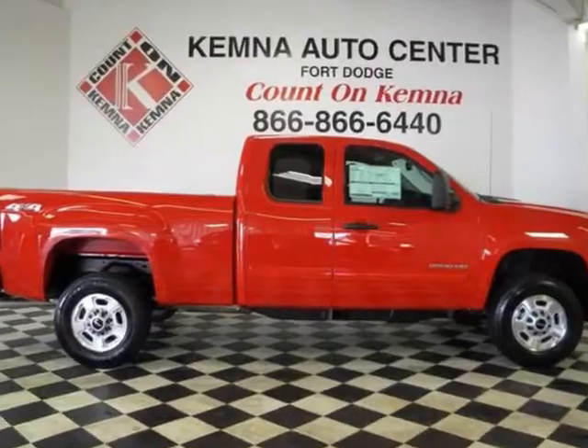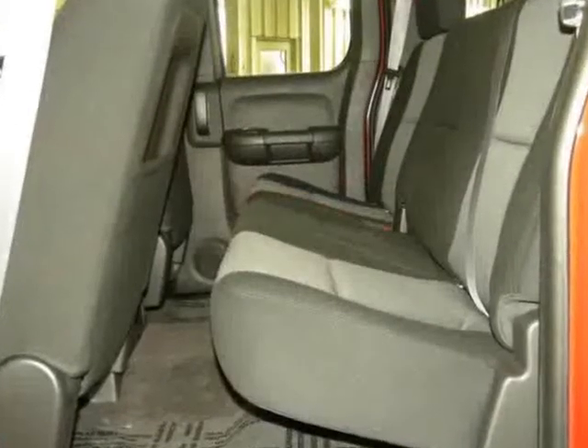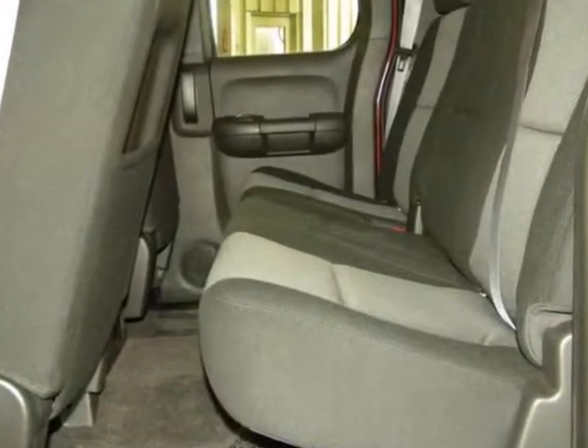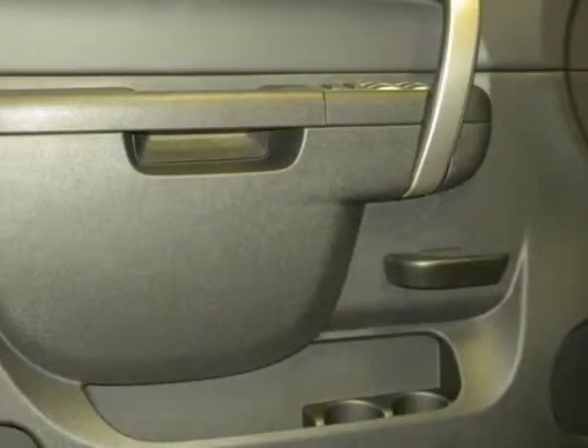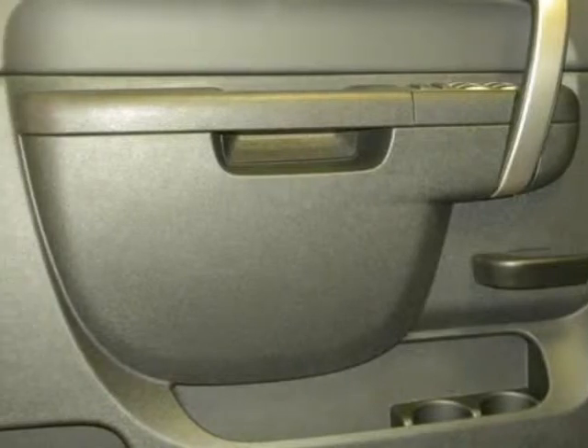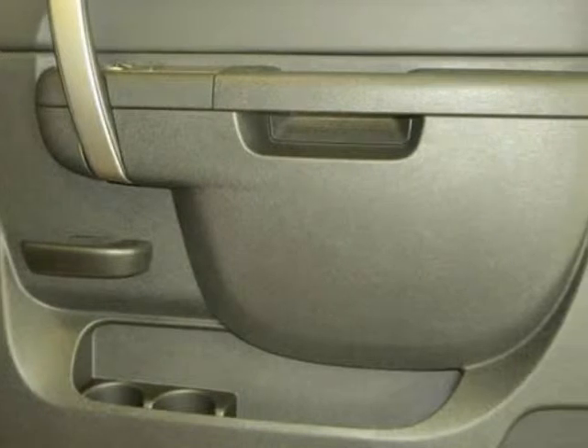We think you will love this new 2011 GMC Sierra 2500 HD 4-wheel drive extension cab 144.2 inches SLE. It comes fully equipped with 3.73 rear axle ratio, 4-wheel disc brakes, 6-speaker audio system feature, and many other features.